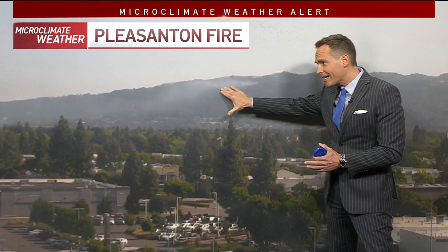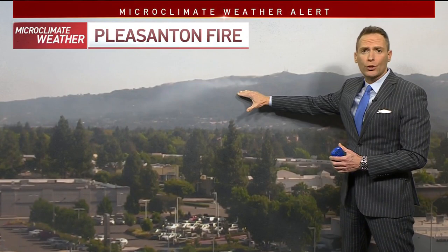We're still waiting on more updates from the firefighters, but usually that means they're getting some sort of an upper hand. But do not let your guard down because of those weather conditions.